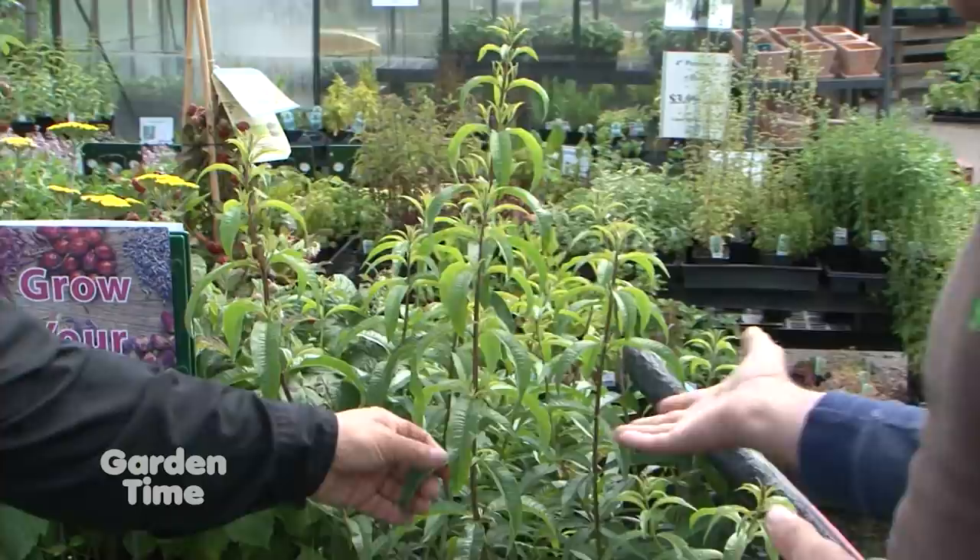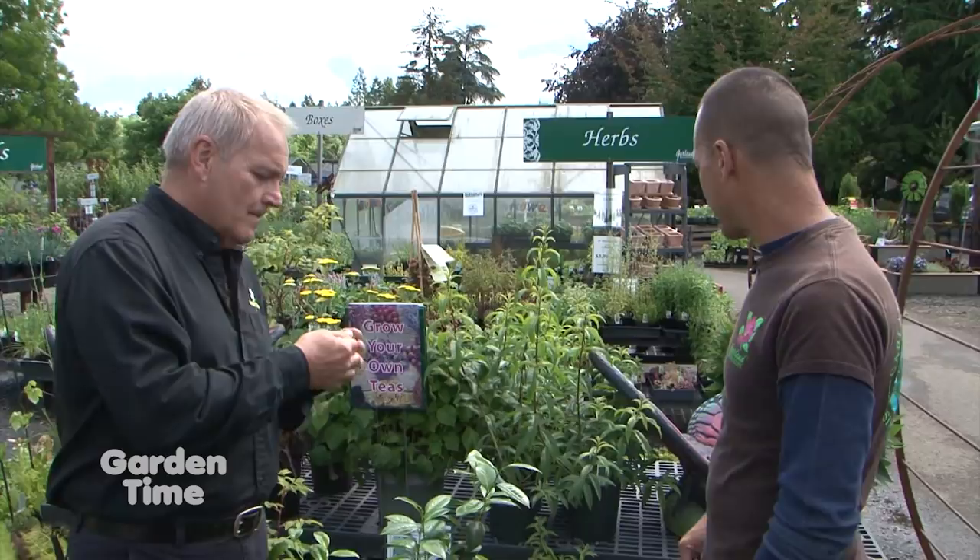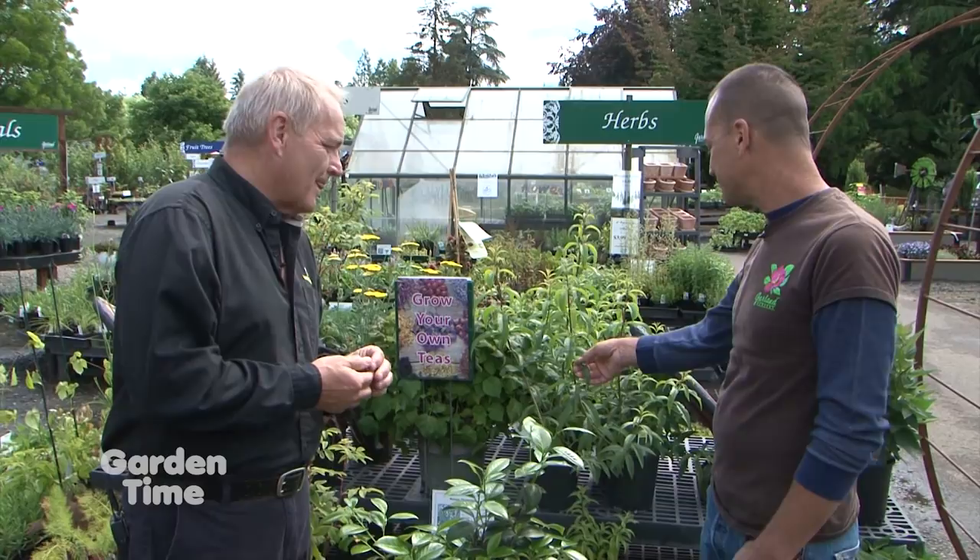For lemon verbena, just full sun and a nice soil with compost to break up the clay. You just take the leaves off and dry them in a food dehydrator or on a counter. If anything starts to mold, toss it out and start over — humidity can cause molding. If you dry it outside by hanging it, bring it inside at night so it doesn't get dew on it, then hang it back outside the second day. It usually takes about two days on a warm day.